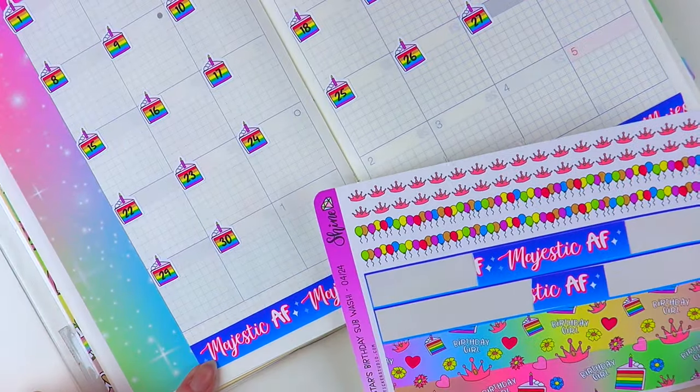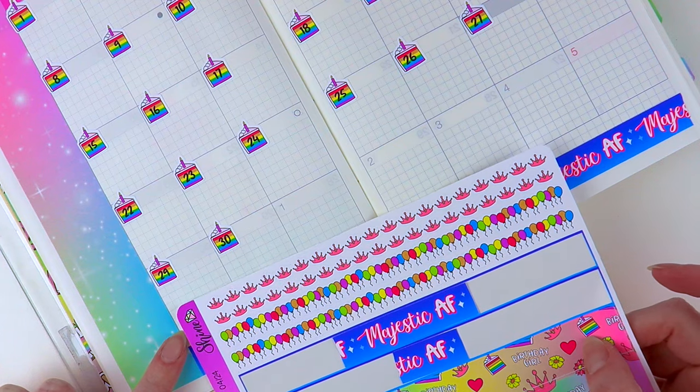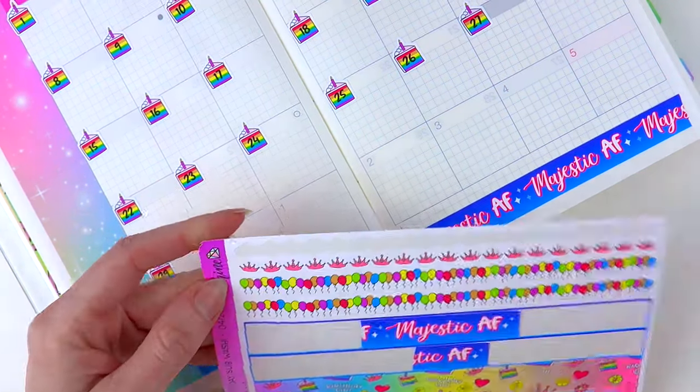I've got room up here. I can put these little balloons or the crowns. I think I'm going to do the crowns.